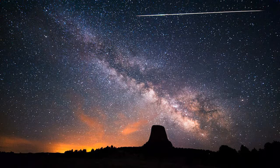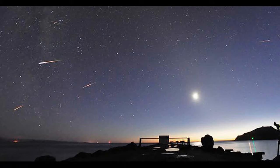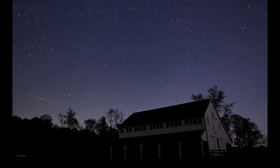Heading to higher altitudes may also make viewings easier. Remember, the best tool for the job is your eyes as they give you the widest field of view. It will be challenging to spot meteors from this shower, but some do leave persistent trains so you could still spot a few.